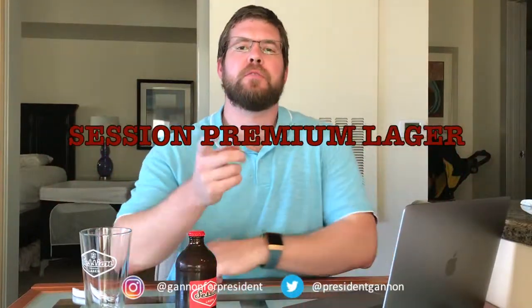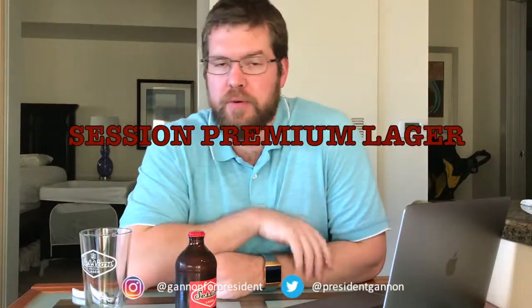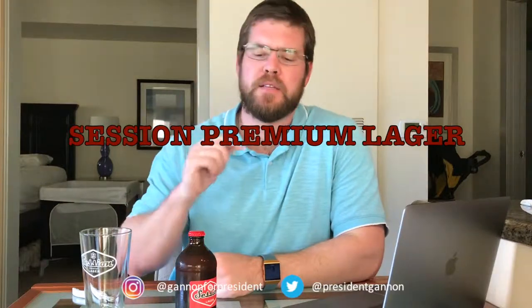What's shaking, future voters of Sean Gannon, future president of the United States of America. We got another beer review here for you.